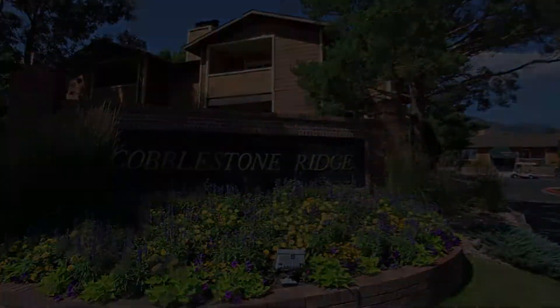Located in Southwest Colorado Springs, Cobblestone Ridge is just minutes from I-25, with easy access to plenty of convenient shopping and casual dining. Our residents regularly enjoy fun day trips to nearby Cheyenne Mountain Zoo.